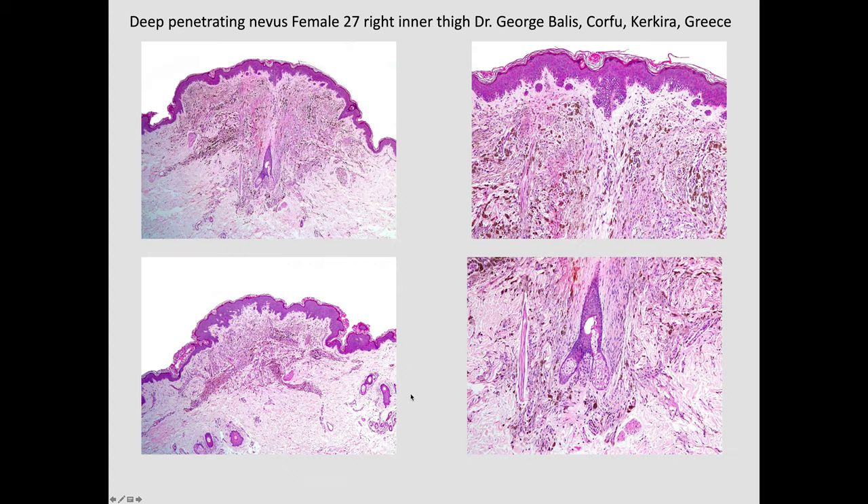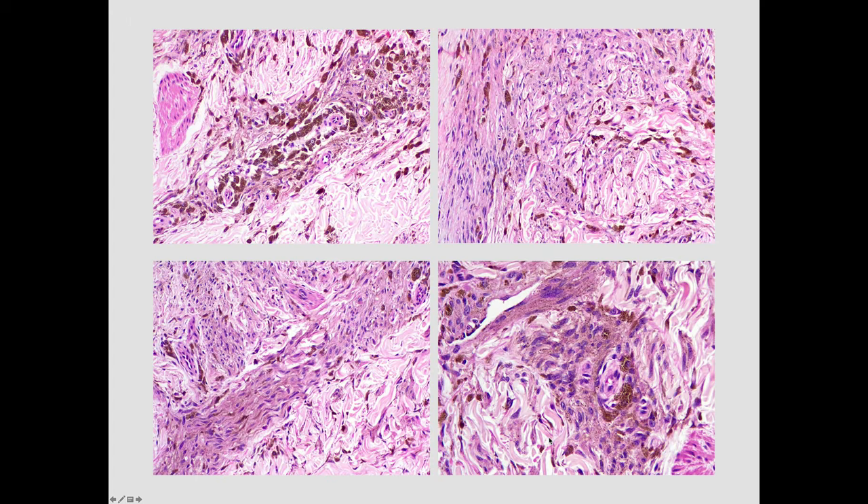Here's a lovely case that George Baylis posted — a prototypical deep penetrating nevus. Again, the broad base is uppermost and then it tapers to a point along this follicular structure, giving a lovely pointed wedge-shaped lesion. Even superficially there are lots of spindle cells following the neurovascular bundles. In these images you can see lots of pigmented melanophages, dendritic cells, and the spindle cells — here following a nerve fiber, and there following the outside of a vessel. So that's a typical deep penetrating nevus.